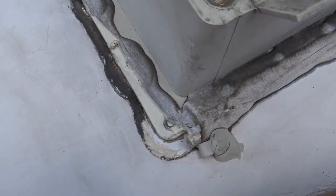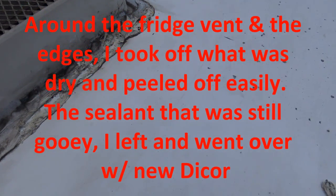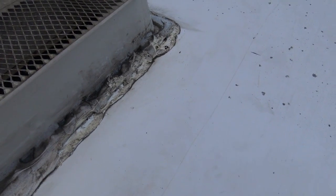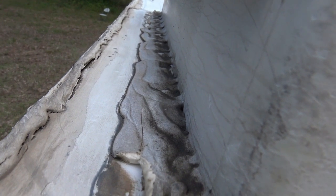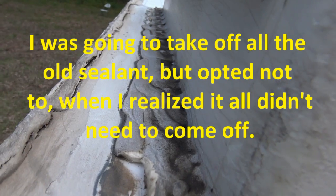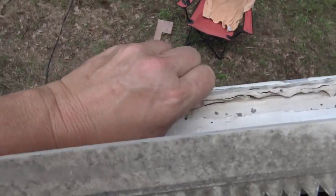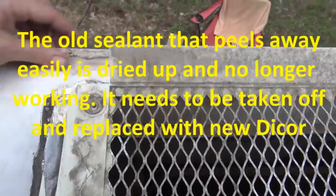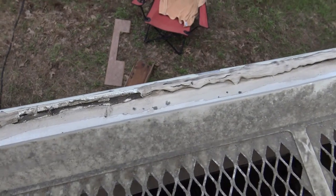Some of the old sealant came up easier than others, which means those are probably the problem areas. Over here I'm having a really hard time getting it off — it's still gummy — so I'm going to assume it's still working well and just leave it. Of course I'm going to have to go over what I did because I made a mess and even got a couple of holes in my roof. I'm going to seal those with Eternabond tape and then go over it with Dicor self-leveling. This side was softer — that's the side I started taking off — and I'm going to reseal that. I can stop the existing leaks and keep her waterproof.